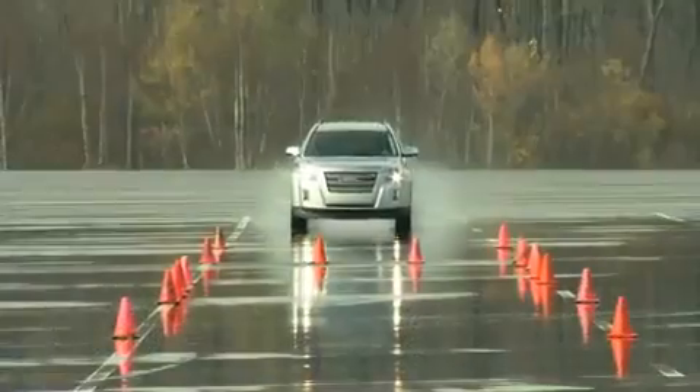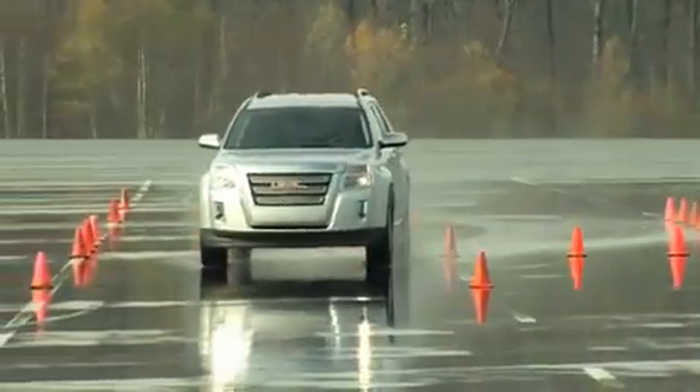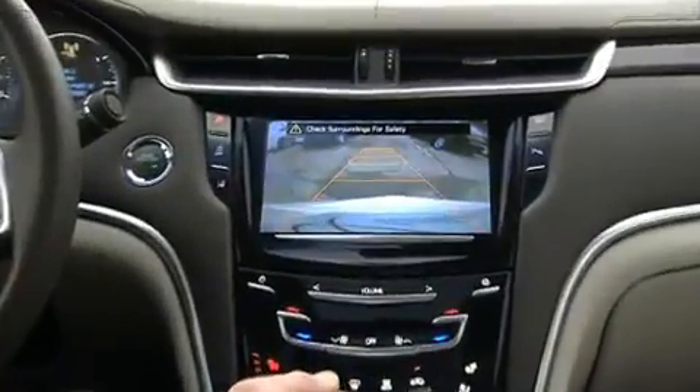Active safety systems in automobiles such as anti-lock brakes and electronic stability control have been helping drivers avoid crashes for many years. Today, new on-car technologies mean automakers can offer drivers even more protection.